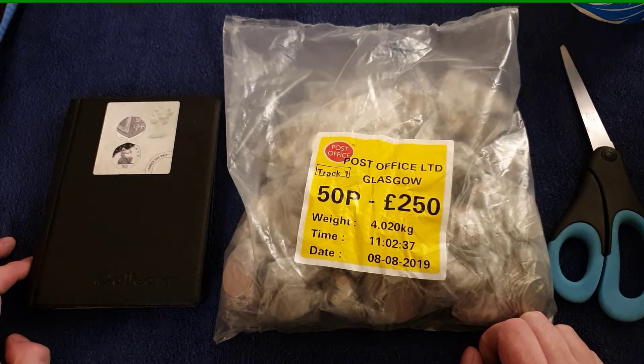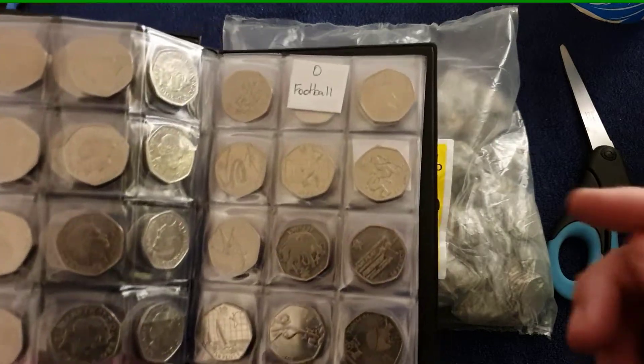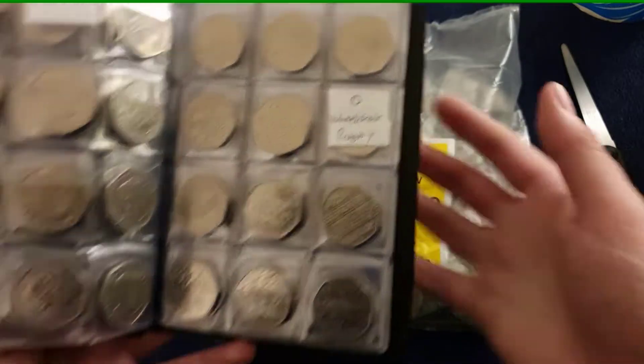I'm not allowed to swear but I'll laugh insanely until I cry - just joking. It's a nice find, but like I say I still need Olympic football and I still need Olympic wheelchair rugby.